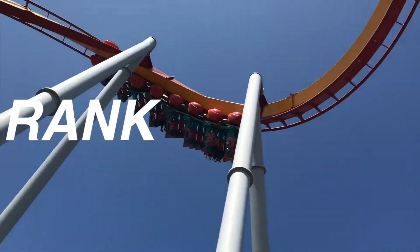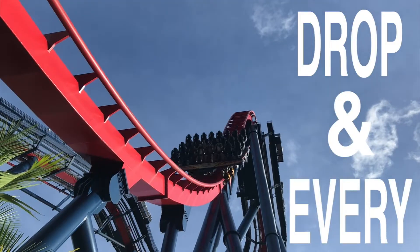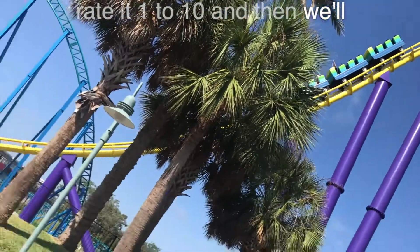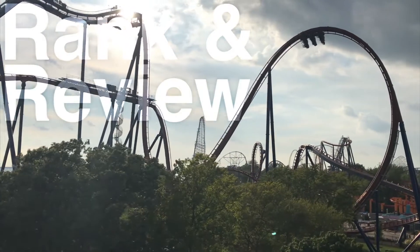I'm gonna rank every coaster and give them a review. Every drop and every hill, every launch and every loop. Rate it one to ten and we'll do it all again. Gonna rank and review every coaster.